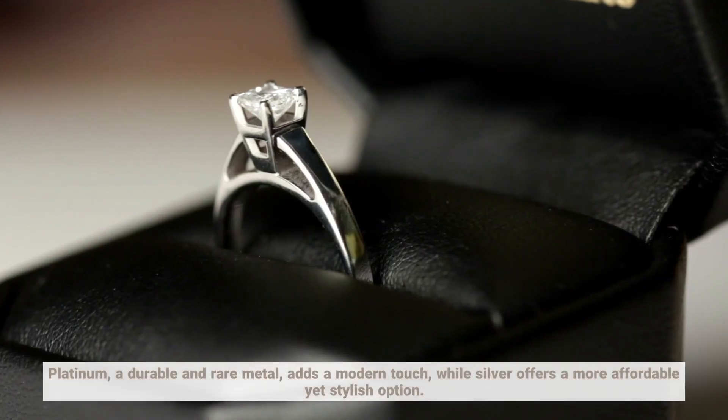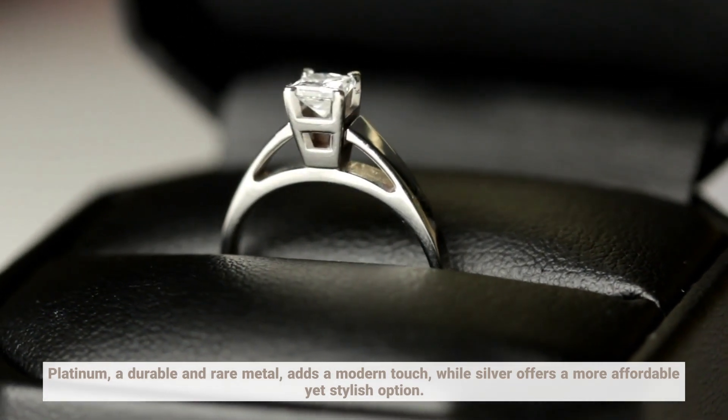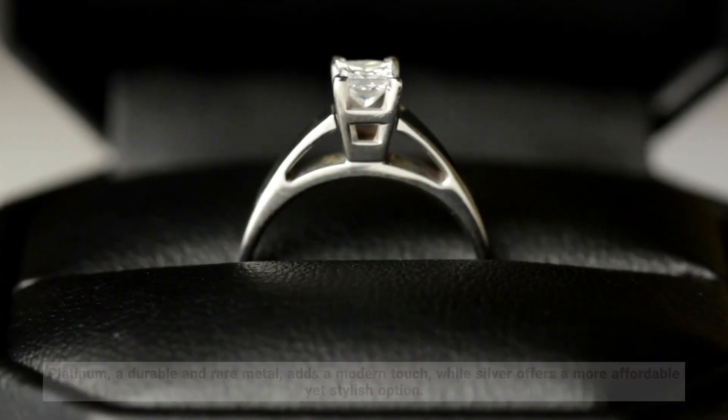Platinum, a durable and rare metal, adds a modern touch, while silver offers a more affordable yet stylish option. Consider your preferences and budget carefully.